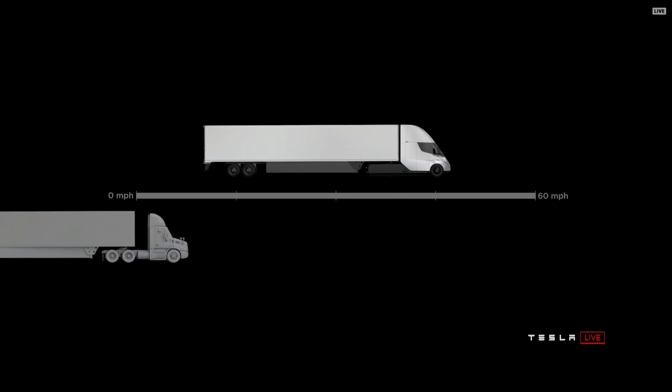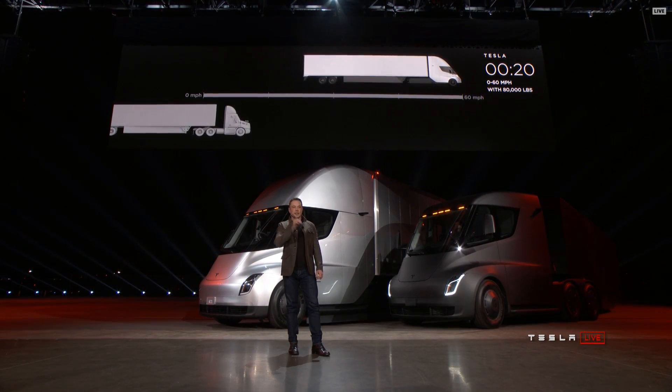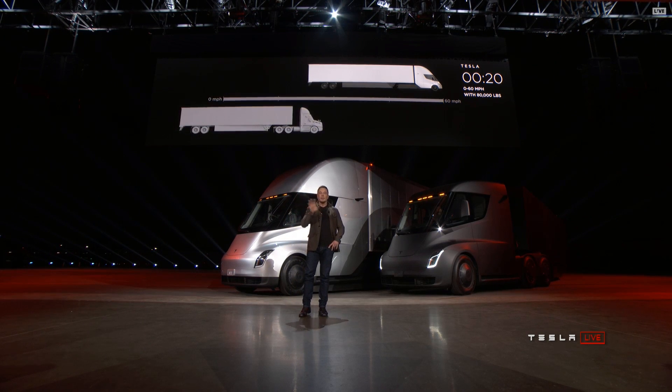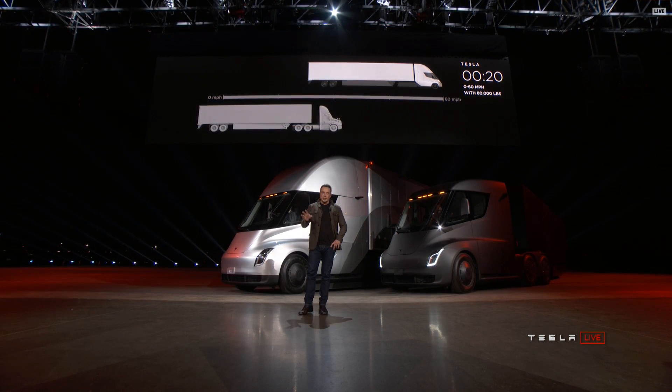That, on the left — the thing that looks like it's not moving — is a diesel truck. I'm sorry to bore you. I apologize. It's boring, I know. Eventually it'll get there.